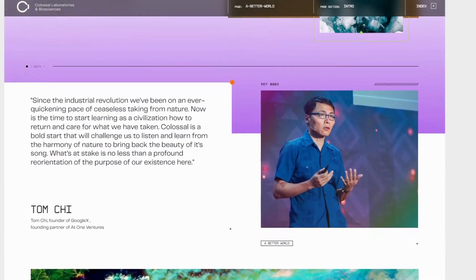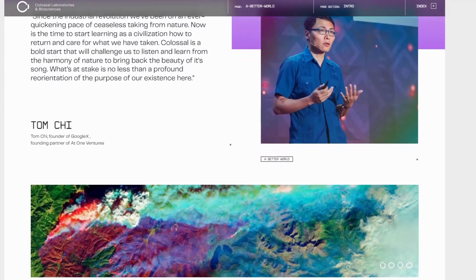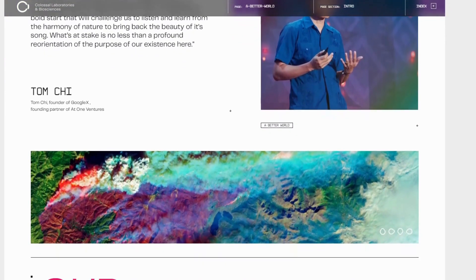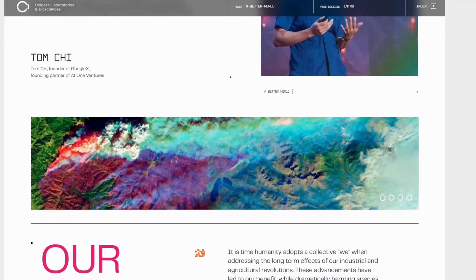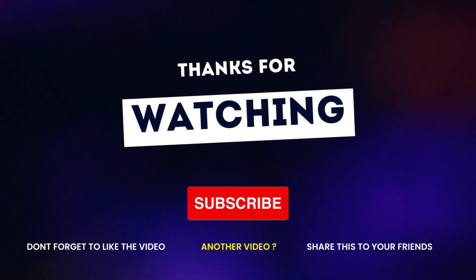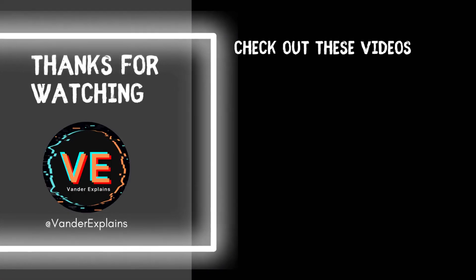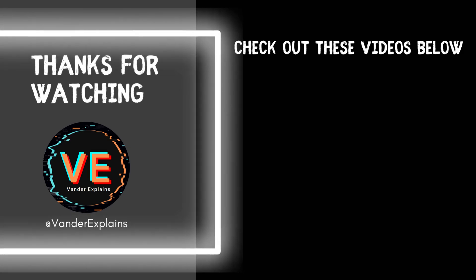Thank you for making it this far into the video — hopefully it has been as exciting for you as it was for me to discuss this matter. If you've enjoyed this video, please leave a like and possibly consider subscribing to the channel. Let me know down in the comments what you think and recommend some other cases to review and explain. For now, this is Vander — stay safe and I'll see you in the next one.